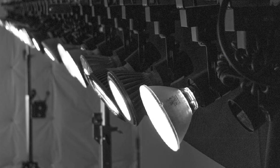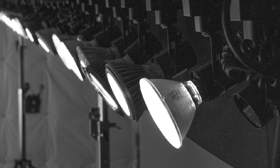PAR38s are a directional light source. They're used usually in commercial applications, sometimes in residential applications, typically for display lighting. You'll see them in a supermarket or a clothing store, and they're really providing the accent lighting for objects in those spaces.